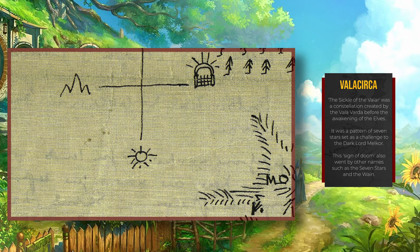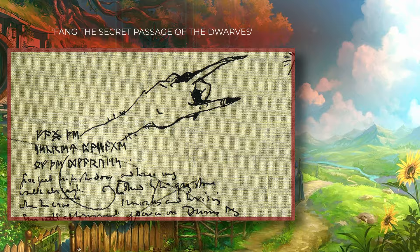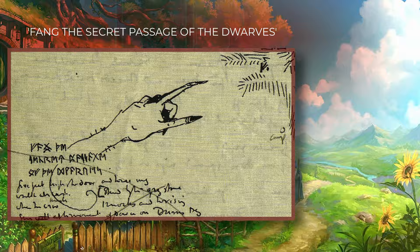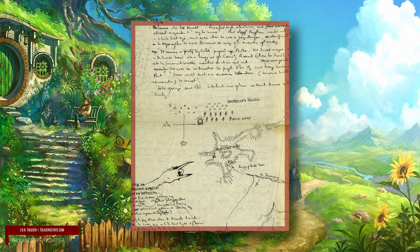Runes inscribed read "Fang, the secret passage of the dwarves." One thing that is noticeable here is that the map is drawn vertically on one page, with north, east, south, and west in the traditional places we know from our own maps. I'll explain later why that is significant.